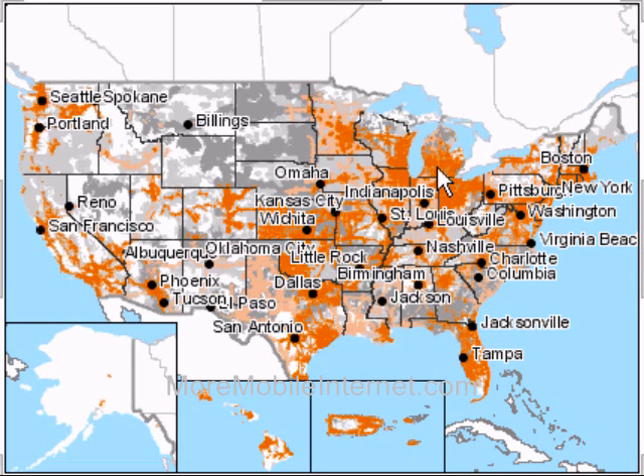The orange areas have Sprint broadband coverage, and the dark gray areas have broadband roaming, which means that you would have broadband coverage through another carrier while on the Sprint network. As you can see from the map, Sprint has coverage in a lot of areas.